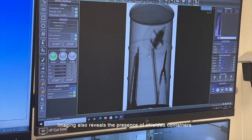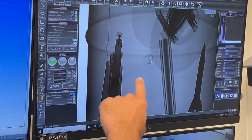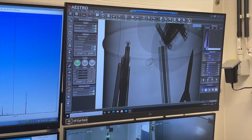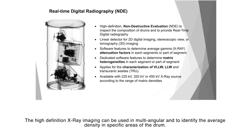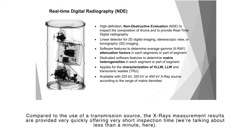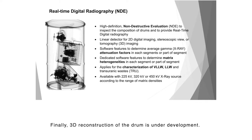Imaging also reveals the presence of shielded containers. The high-definition x-ray imaging can be used in multi-angular mode to identify the average density in specific areas of the drum. Compared to the use of a transmission source, the x-ray measurement results are provided very quickly, offering very short inspection time — less than a minute. Finally, 3D reconstruction of the drum is under development.